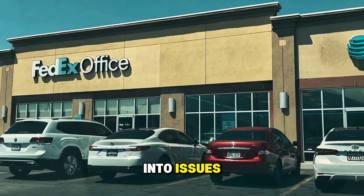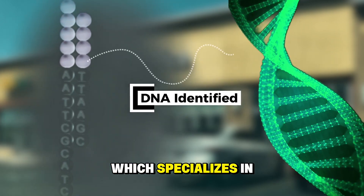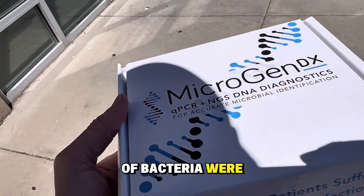I'm going to send this to a company called Microgen DX, which specializes in identifying bacteria through next generation sequencing. So let's go see what types of bacteria were in our rice.